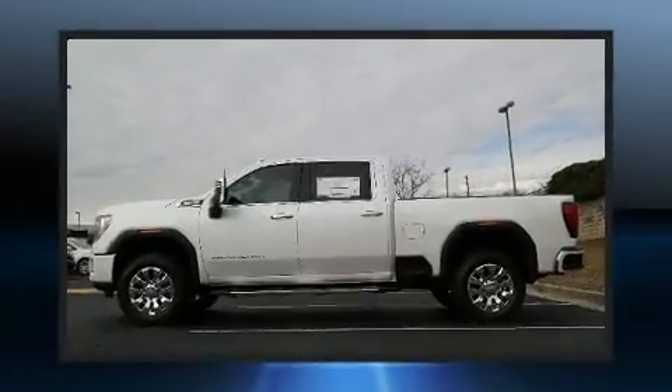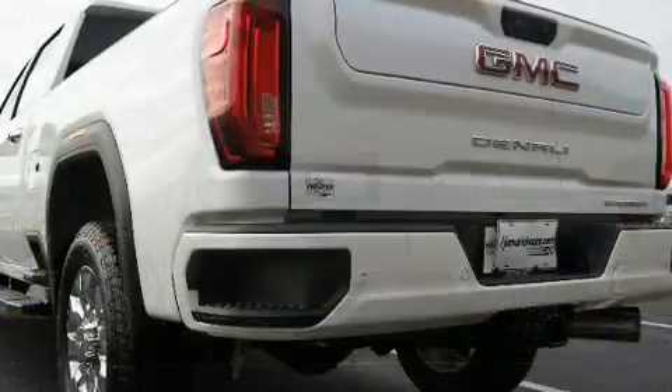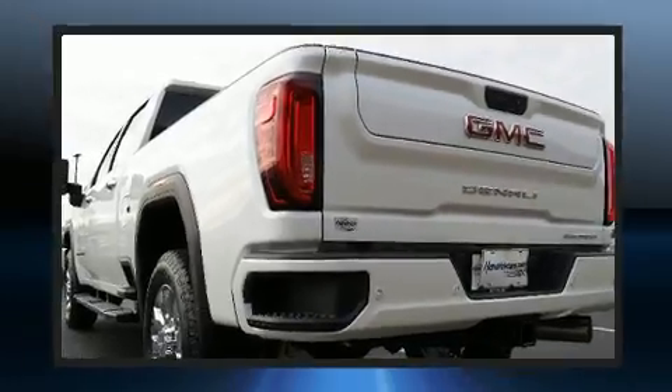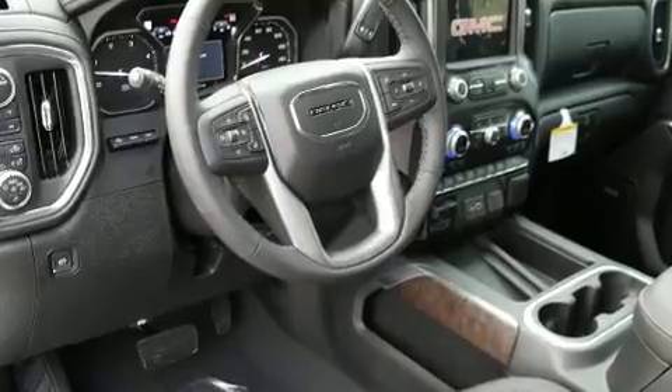Comfort and convenience were prioritized within, evidenced by amenities such as a built-in garage door transmitter, a power seat, heated and ventilated seats, a blind spot sensor, a trailer hitch, a bed liner, and more.